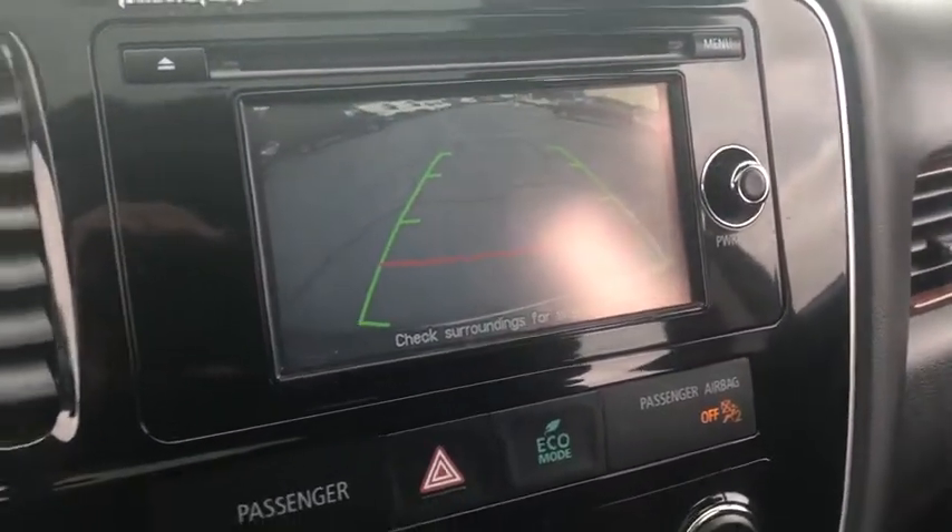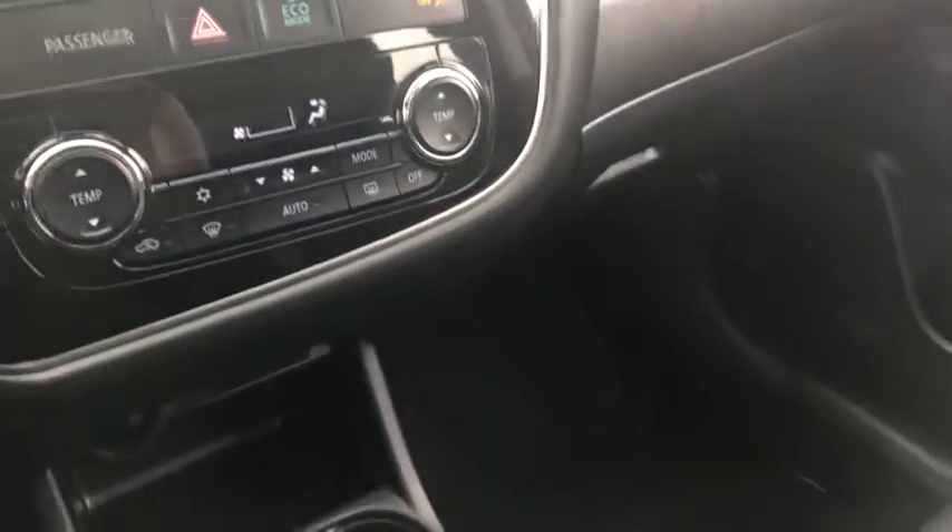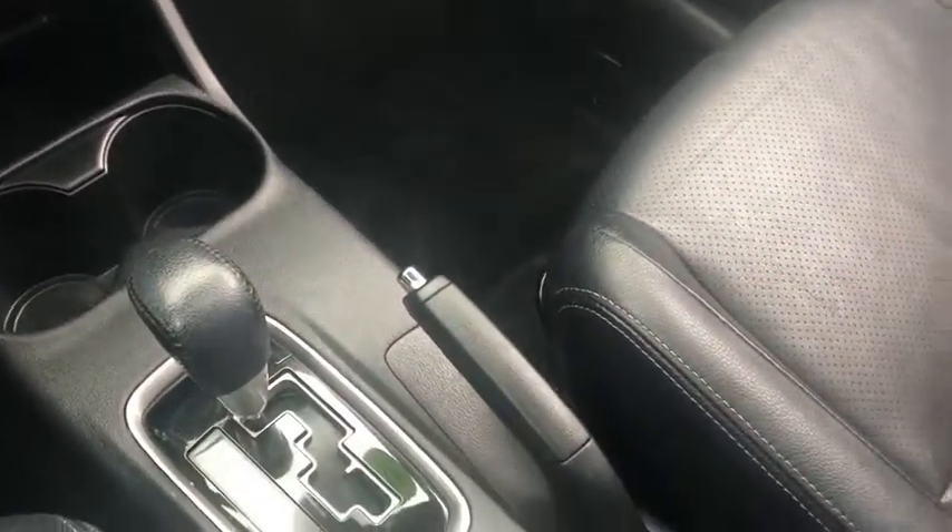CD player, security system, electronic stability control, tachometer, remote keyless entry, brake assist, panic alarm, rear window wiper.